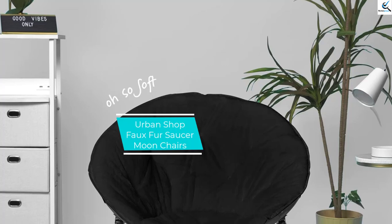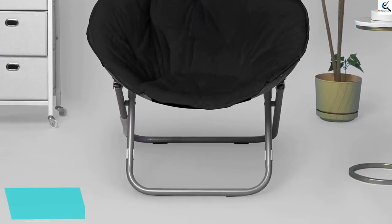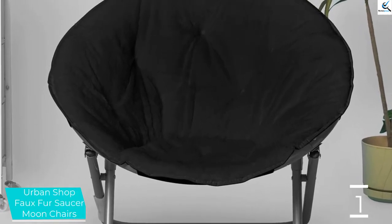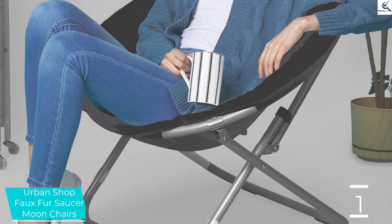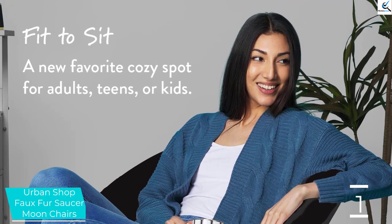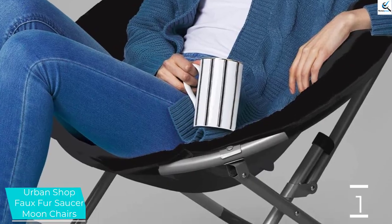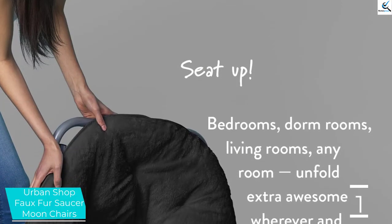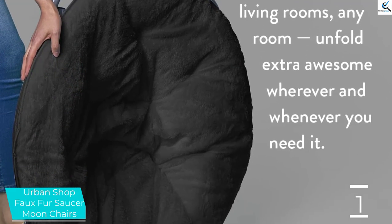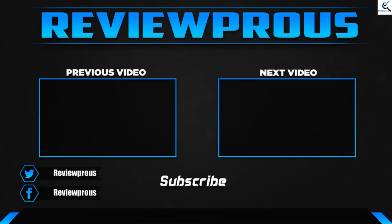And finally at number 1, we have the Urban Shop Faux Fur Saucer Moon Chair. The product is featured under Amazon's Choice in the Saucer Chair category. The padding of the seat is very thick, and hence your back will get the ultimate comfort. The frame has a minimalist design, yet it is very sturdy and can sustain 225 pounds of weight. There are multiple color options available and it has micro-mink fabrication. The frame is durable and foldable for easy storage and transportation. The locking mechanism is safe and it is quite compact for easy transport in your car's trunk.